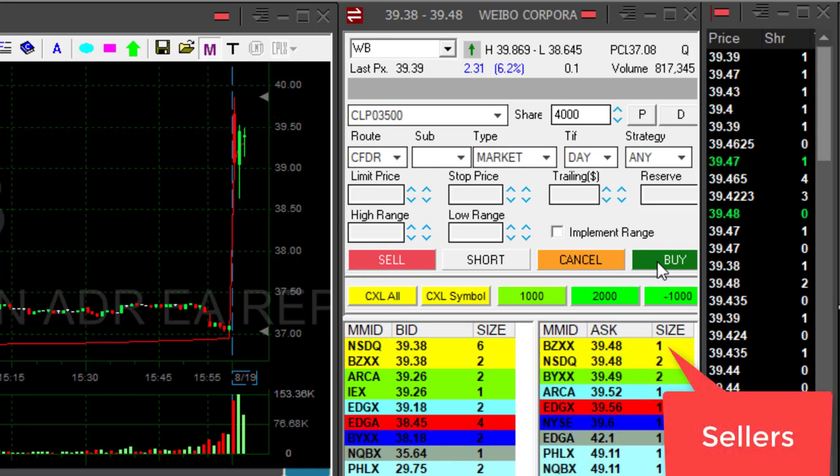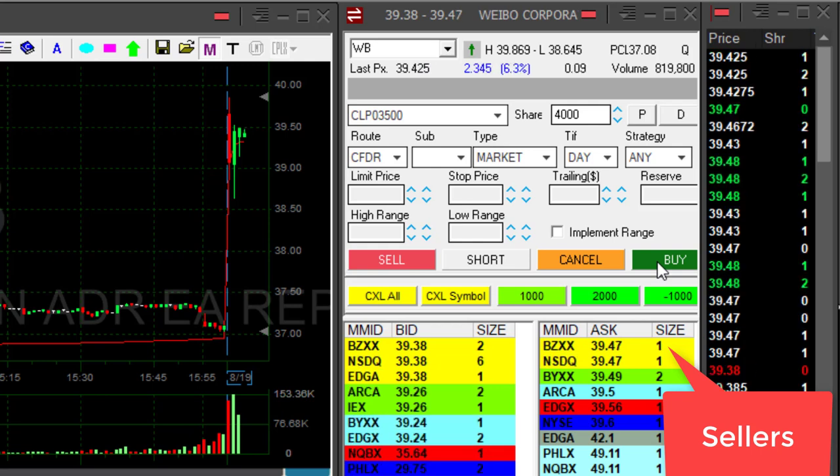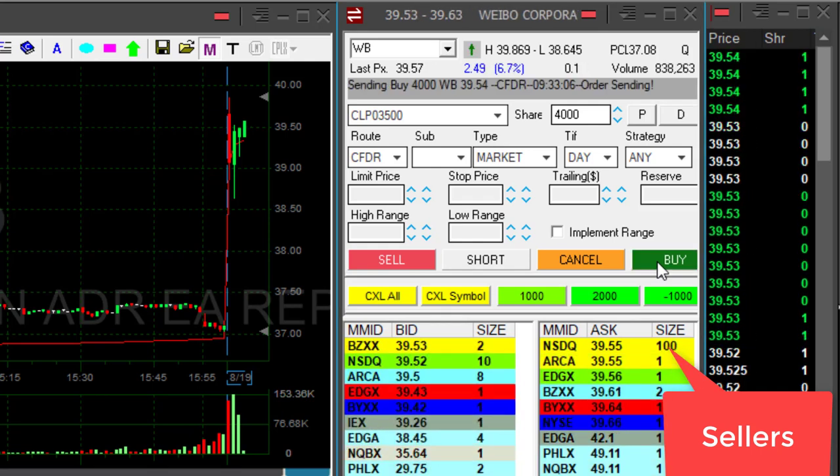Watch the sellers. The sellers are at 39.48 right now. If the sellers move over 39.50, I'm going to click that button now. I'm long.